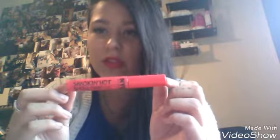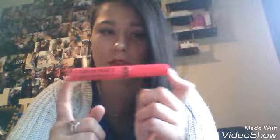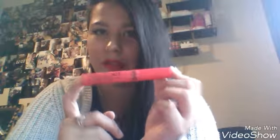My fourth favorite is my NYC Smokin' Hot Showtime Mascara because every other mascara I buy clumps. I really like this and I'm nearly all out of it. Unfortunately, NYC have discontinued all their makeup altogether so I don't know what I'm going to do when this is all gone.